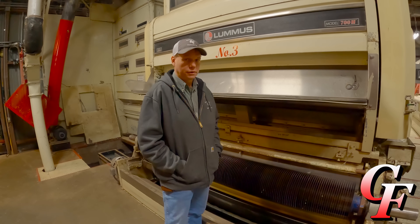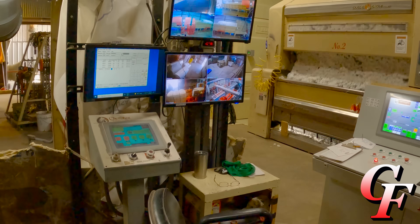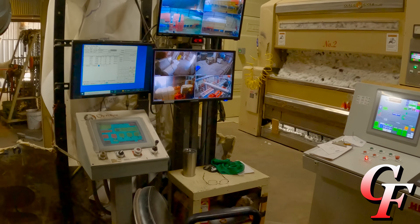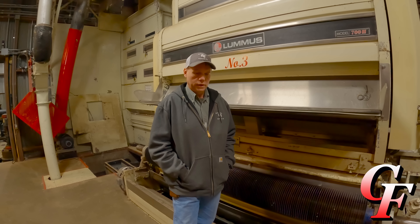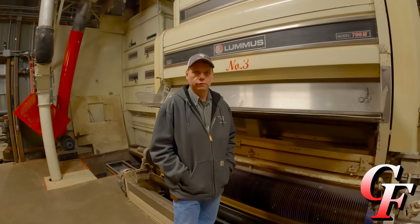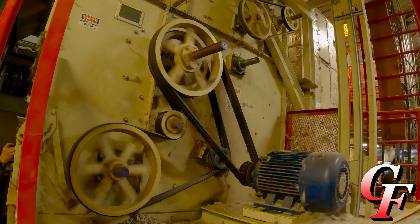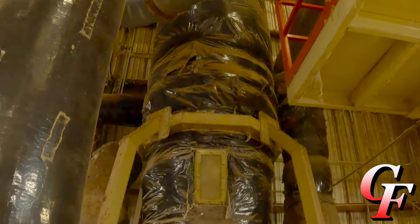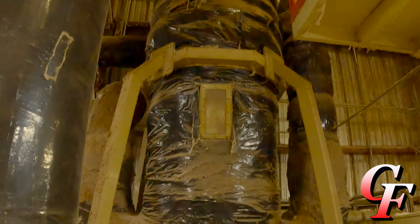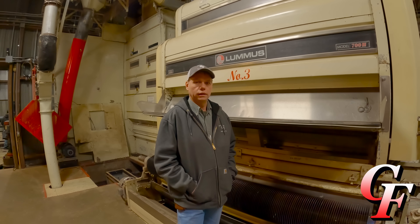After the cotton goes through the module feeder, we bring it into the gin with air and then add more heat to it. The temperature is automatically controlled by PLCs. We put the heat on based on how wet the cotton is — if the cotton doesn't need heat, we don't add heat. The heat helps dry the lint and the trash, making trash removal from the cotton easier. It goes through an incline cylinder cleaner, then drops into a stick machine where we remove the burrs and sticks. Then it goes through a third stage of drying and two more sets of inclines where we remove a lot of the leaf trash.